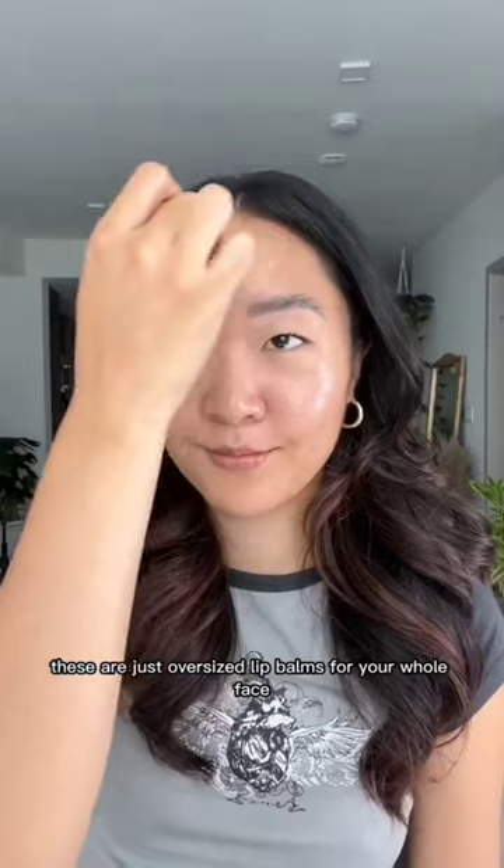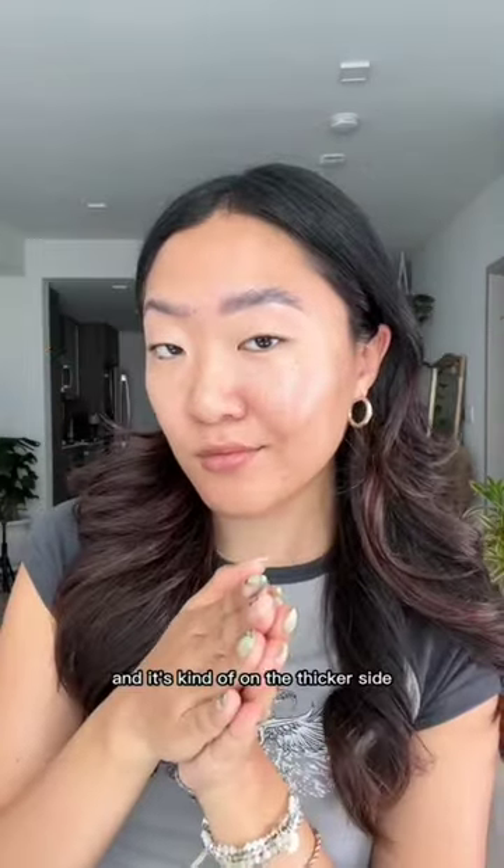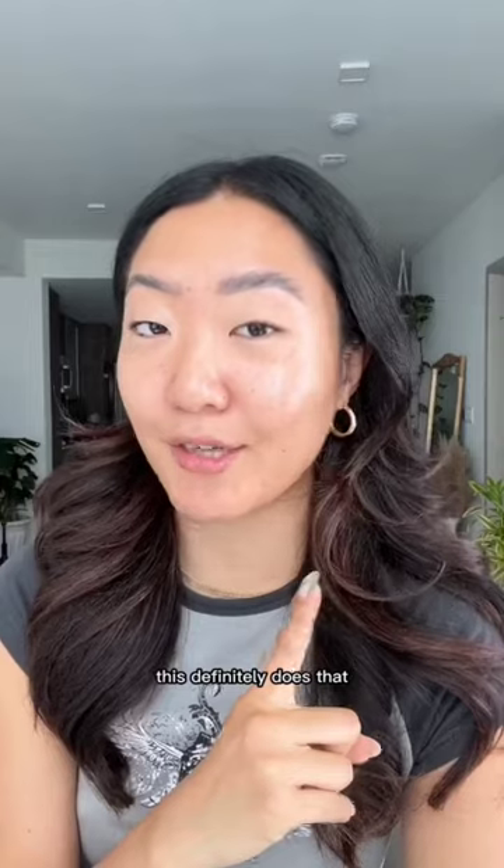Essentially these are just oversized lip balms for your whole face. This leaves a dewy sheen wherever you put it and it's kind of on the thicker side. Some of the Korean comments I saw were that this is just more like an expensive Vaseline. I don't think it really works too well for wrinkles, but if you want a dewy finish, this definitely does that.